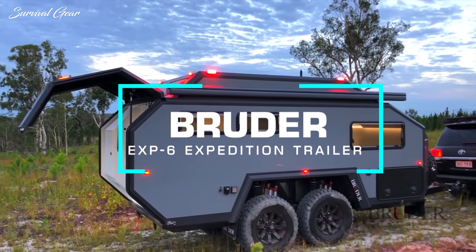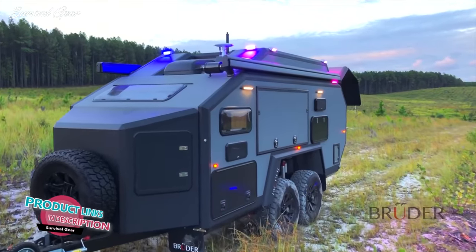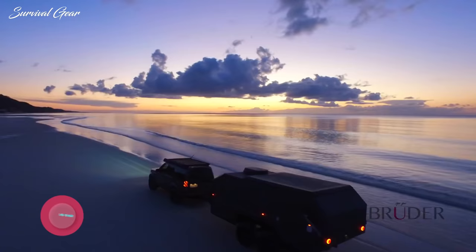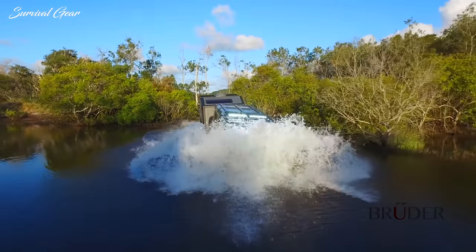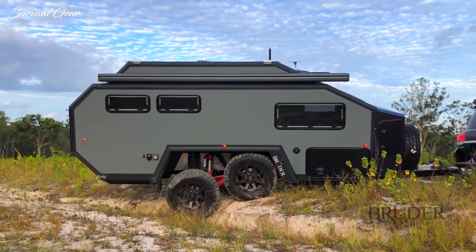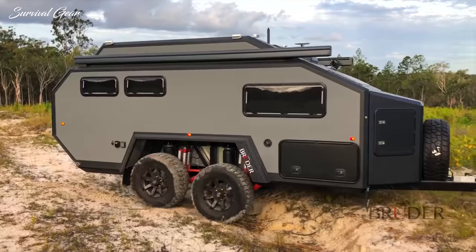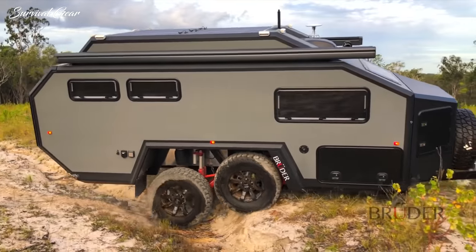The Bruder EXP6 is a bespoke globally available off-road expedition trailer designed and engineered to make exploring secluded off-road destinations easier and more luxurious than ever before. With 12 inches of adjustable wheel travel, the patented Bruder suspension allows the EXP6 to comfortably traverse deep ruts and off-road undulations with ease.